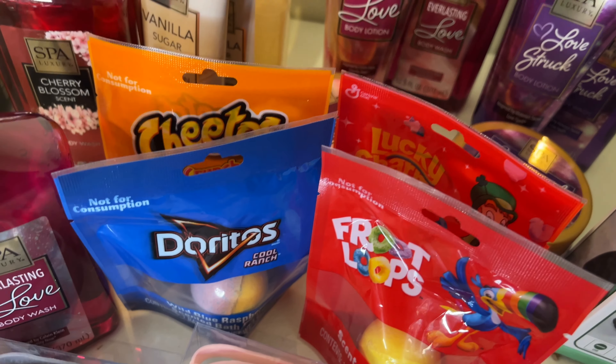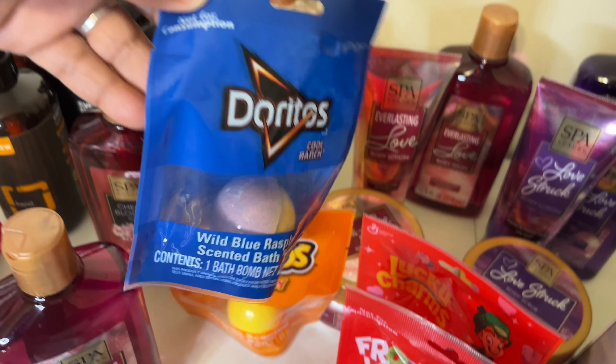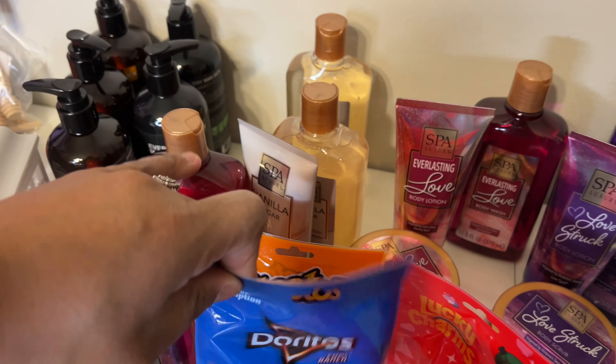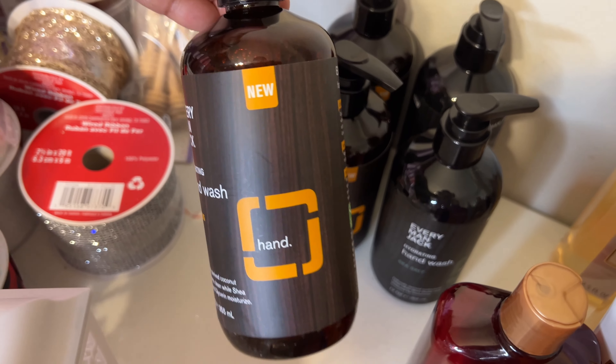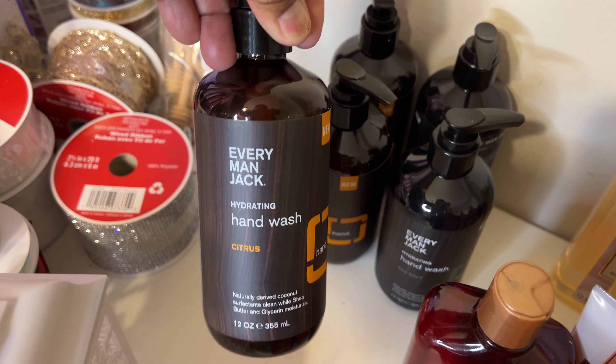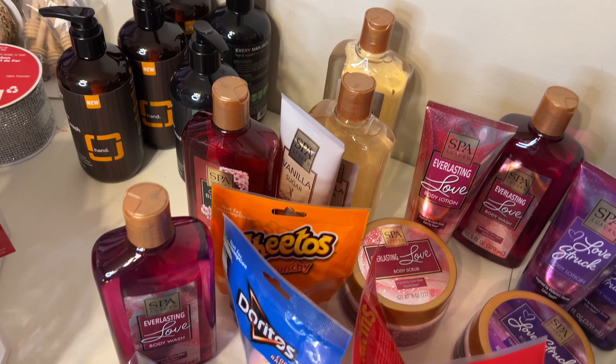I found the food bath buns - the Doritos, Cheetos, Fruit Loops, and Lucky Charms. I've been looking for those and I finally found those in my store. I found all these items in one store. I think in Tennessee we may get things a little later than other areas. I finally found them, including the Everyman Jack citrus hand wash as well as the sea salt - I grabbed several of those.